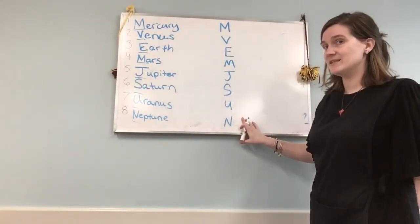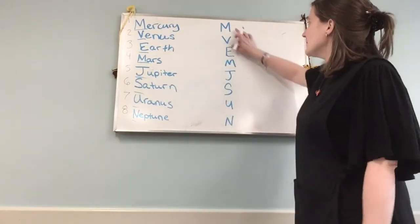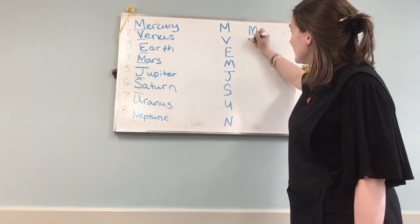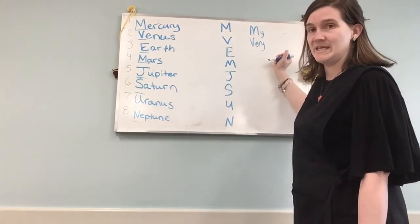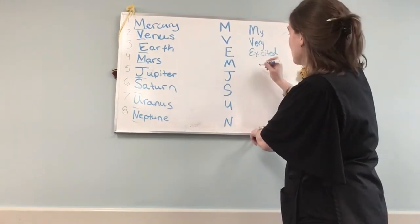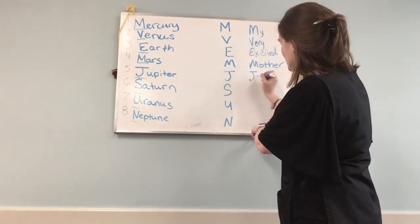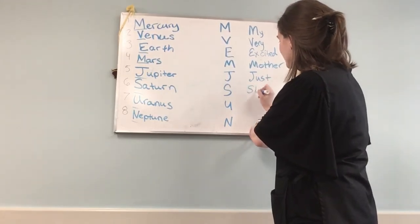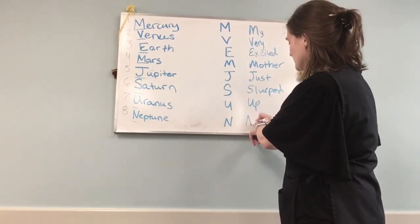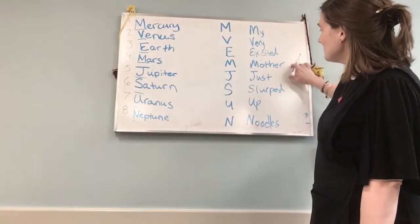We need to make a sentence starting with these letters, and you can do this on the back of your worksheet after you cut and label everything. Oh, I think I have one. So: My — starts with an M for Mercury — Very, Very, Excited — M could be for Mother — Just. This is funny: Slurped. Slurped up noodles.